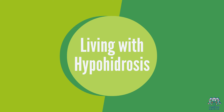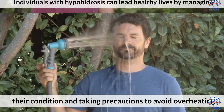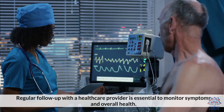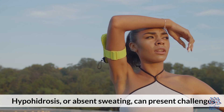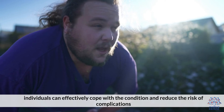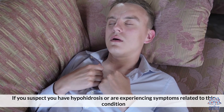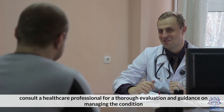Living with Hypohydrosis: Individuals with hypohydrosis can lead healthy lives by managing their condition and taking precautions to avoid overheating. Regular follow-up with a healthcare provider is essential to monitor symptoms and overall health. Hypohydrosis or absent sweating can present challenges, but with proper management and lifestyle adjustments, individuals can effectively cope with the condition and reduce the risk of complications. If you suspect you have hypohydrosis or are experiencing symptoms related to this condition, consult a healthcare professional for a thorough evaluation and guidance on managing the condition.